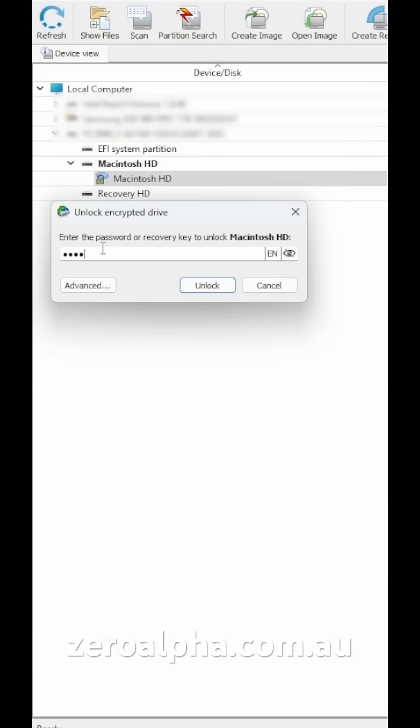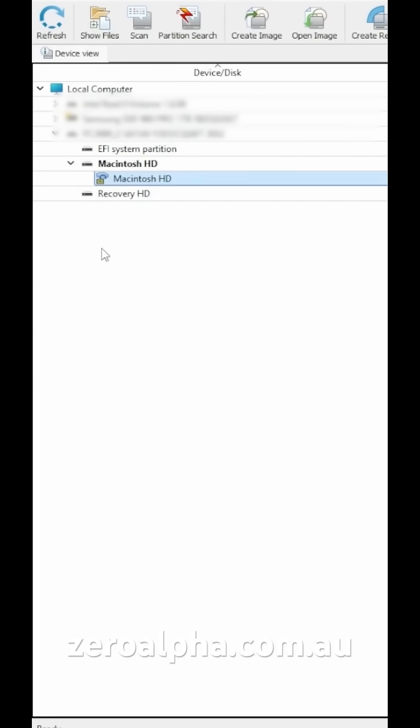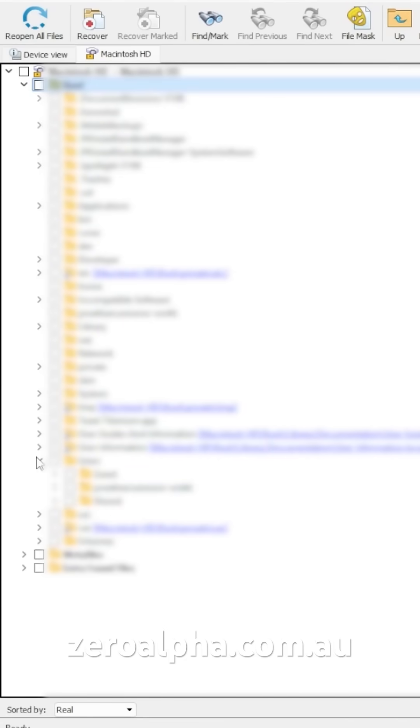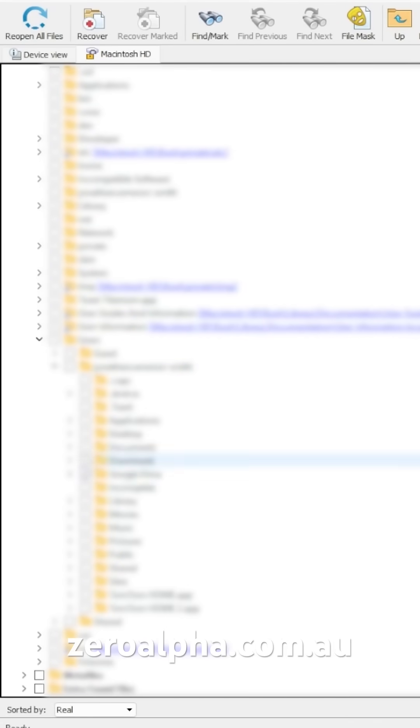Because this hard drive has been removed from an Apple MacBook, it's encrypted. So we just need to unlock it. And there you go — we can now give the customer back all his files and folders again.